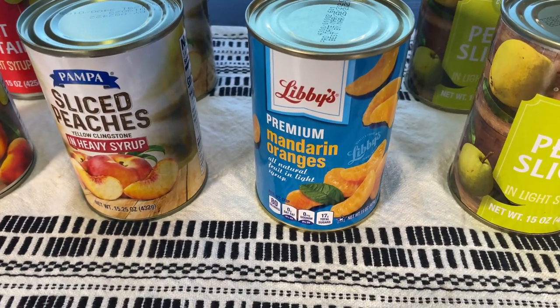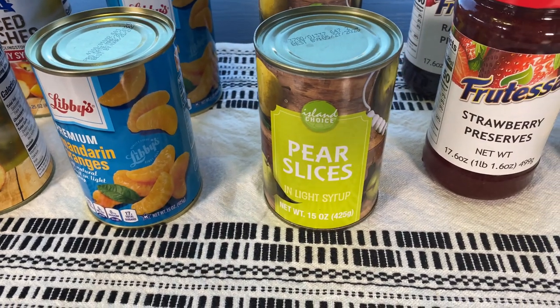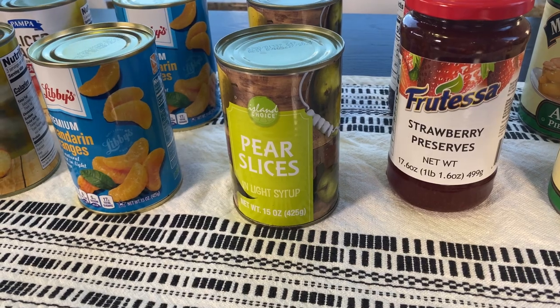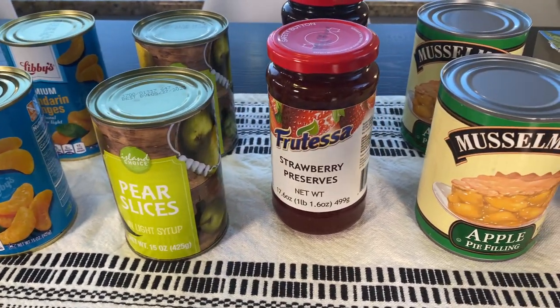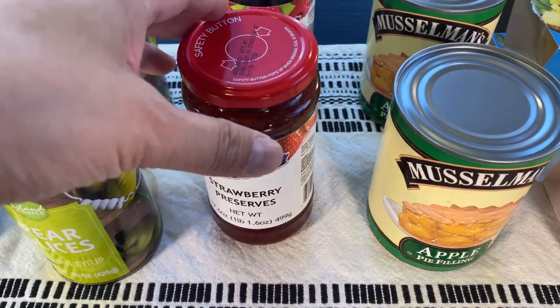They also have mandarin oranges, which are great for salads or different recipes, and then there are also pears. The good thing with canned fruit for prepping is you can eat these right out of the can, you can add them to recipes, you can have them as a dessert, or even a side.